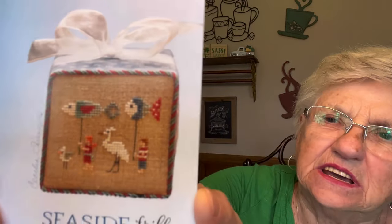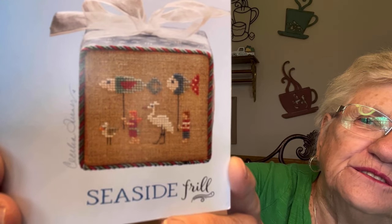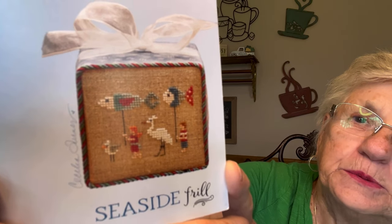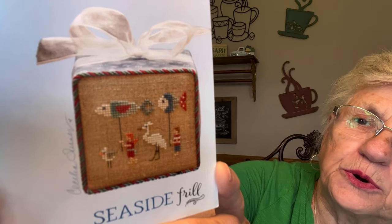I also got this at Pandas at Seaside — it's Heart in Hand, and it's got seagulls and birds and fish and all kinds of little stuff. They're just so cute, and if I do it I can put it in my double. This would be a super quick stitch but I just like it.